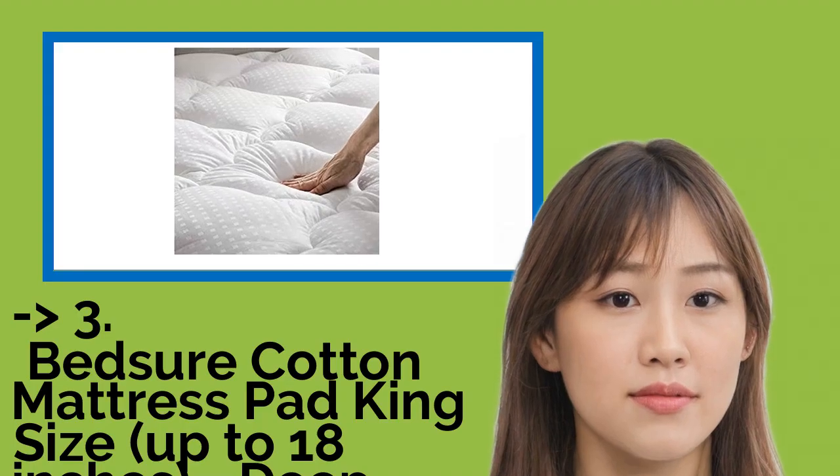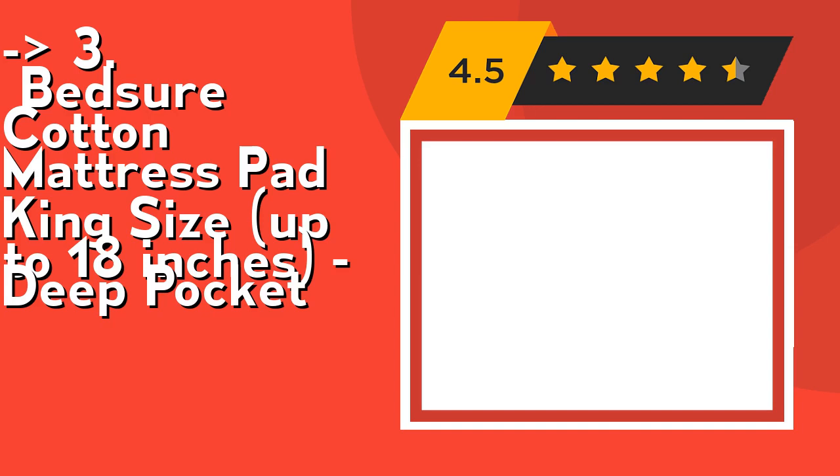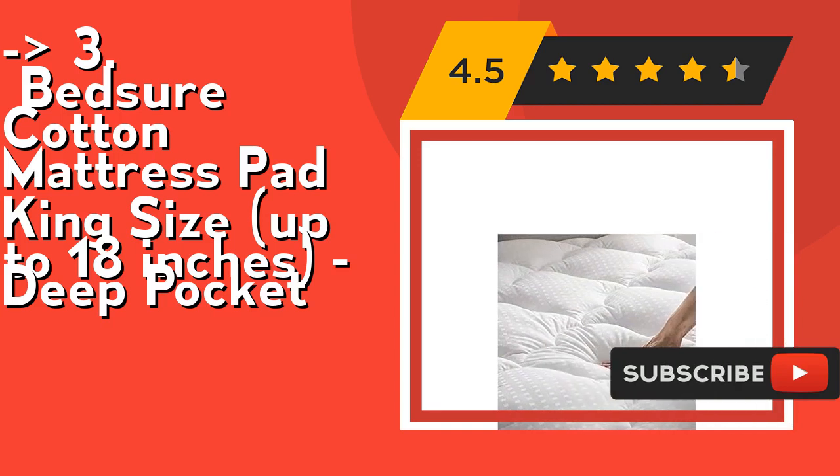If you want something cost-efficient, this new one is for you: a cotton mattress pad with pockets up to 18 inches deep. It has 10 heat settings and a 10-hour auto-off function. It's machine washable and dryer safe. Check out the link in the description to buy this product from Amazon.